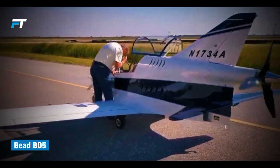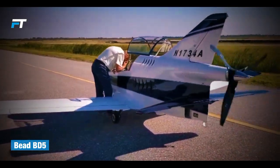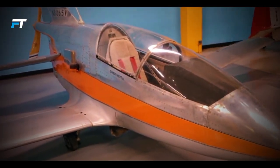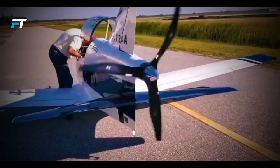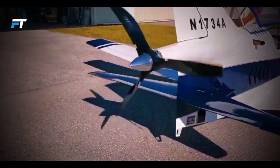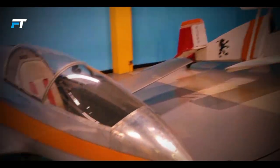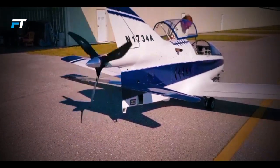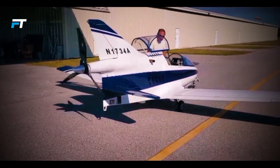1. Bede BD-5. The Bede BD-5 Micro, designed by Jim Bede, is an iconic single-seat home-built aircraft that gained attention in the 1970s for its sleek, fighter-like appearance and affordability. Featuring a streamlined fuselage, retractable landing gear, and a V-tail, the BD-5 offered exceptional performance with low drag.